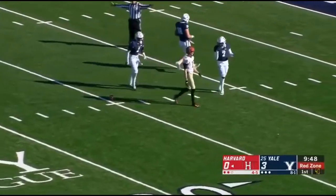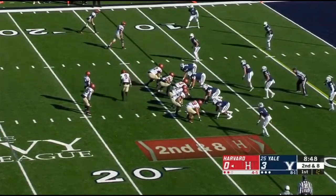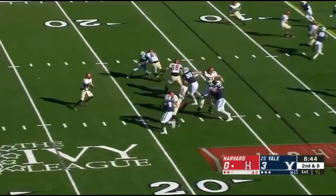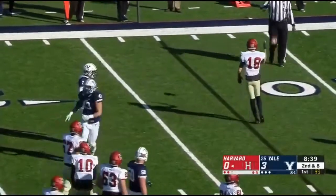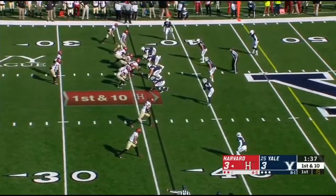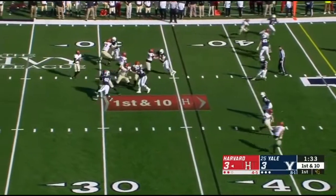A big play for the Crimson. Second and eight, three nothing Yale, and Smith goes to work up top again. A catch in traffic, hauled in — a ton of talent on this Harvard offense, and Jake Smith has started off really well so far in this game.